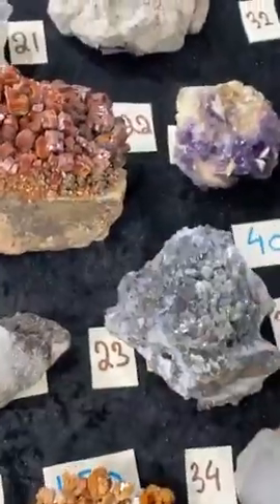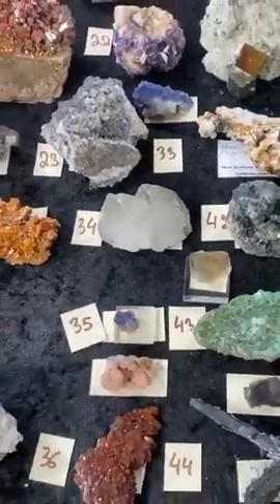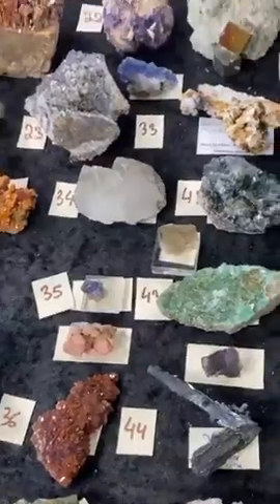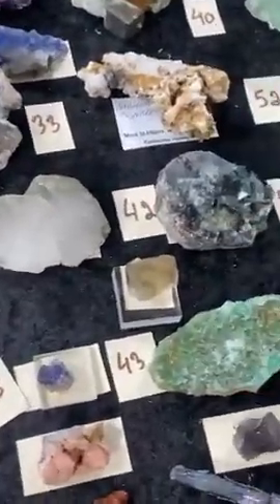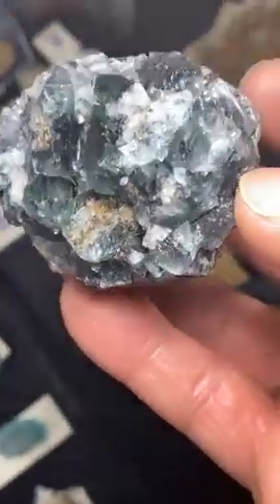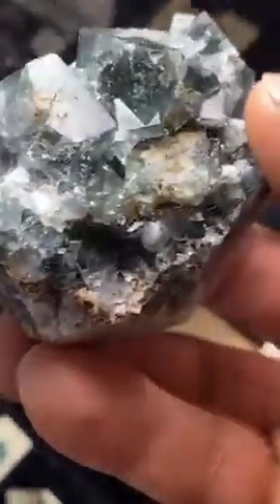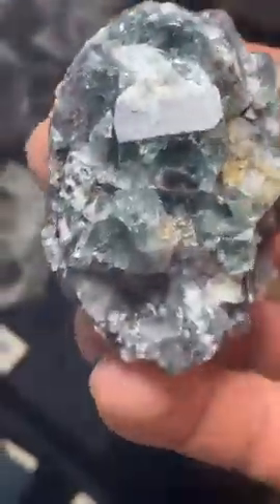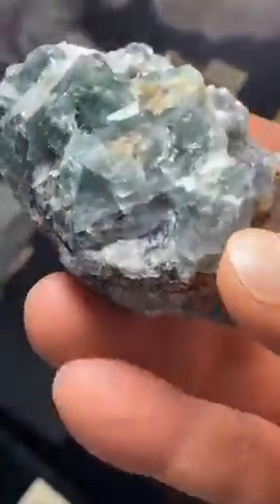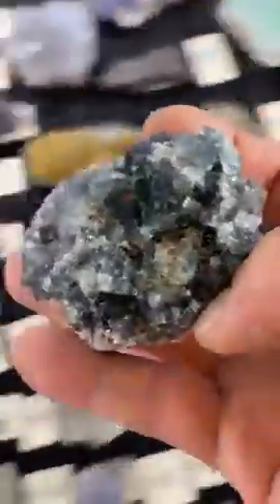Thank you Chelsea! We all need a good 2022 — ready to put the last couple of years behind us. So number 42 — it's fluorite, I'll do $35. They have good transparency for the Milky Way pocket — usually they're a lot more opaque in that pocket. That's a Diana Maria Mine, Weardale, England. $35 on this piece.